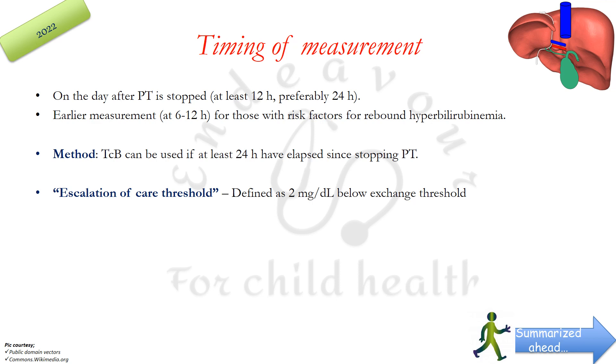There is another terminology referred to as the escalation of care threshold. This has been defined as 2 mg/dL below the exchange threshold — the point at which you need to intensify your treatment strategy to prevent the newborn from reaching bilirubin levels in the exchange range.